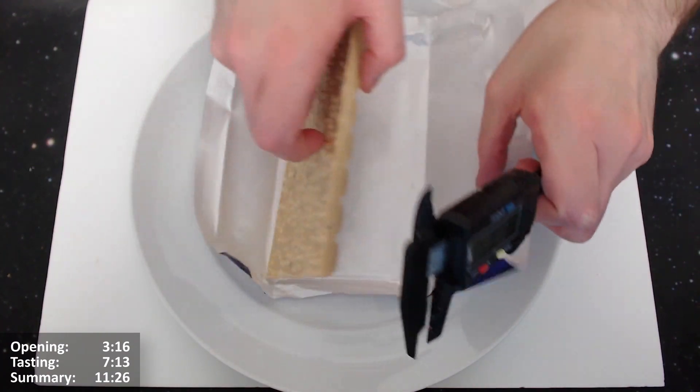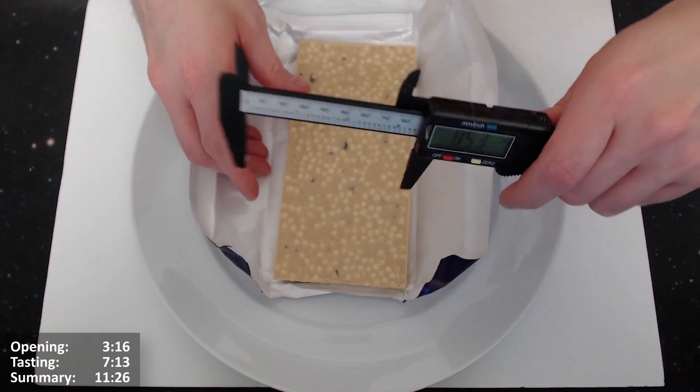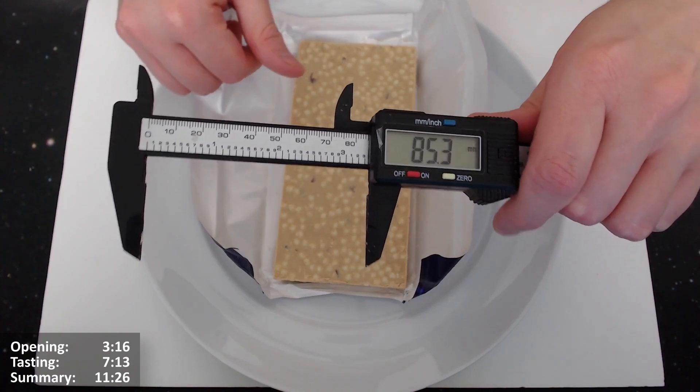About 8 millimeters. About 8.5 — it was 8.6 so it's squished a bit.